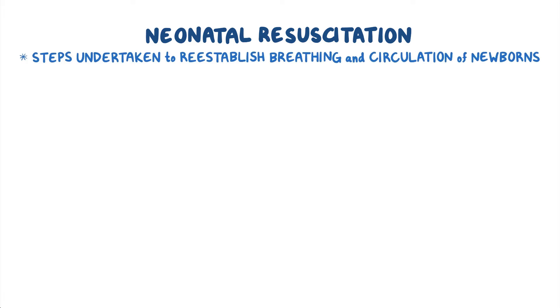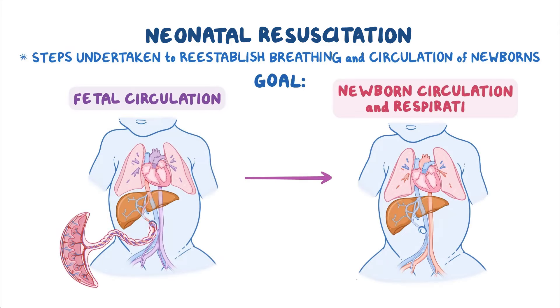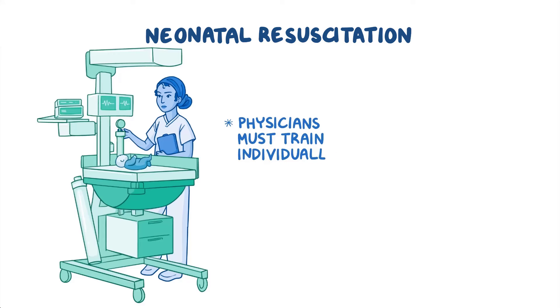Neonatal resuscitation refers to the steps undertaken to reestablish breathing and circulation of newborns. The goal is to help transition the newly born baby from fetal circulation to newborn circulation and respiration. To anticipate and be prepared for these cases, physicians must train individually and as teams.